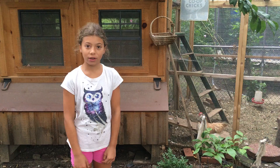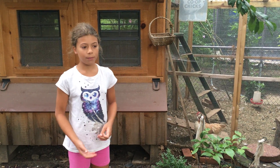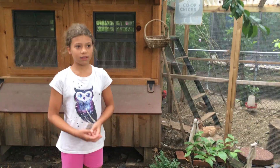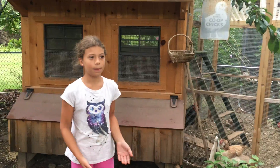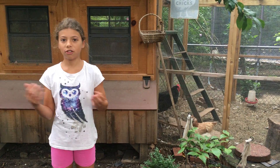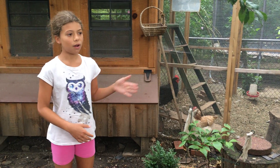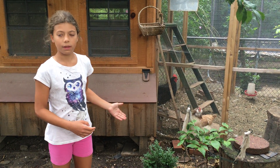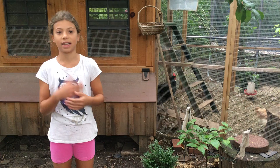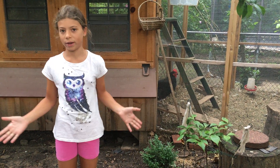We're going to be going over a few key points in this video. Number one, what is a broody hen? A broody hen is a hen that wants to incubate eggs, fertilize them, and hatch little chicks. They go into a phase and you have to stop them unless you have a rooster — in that case they can fertilize the eggs, but we don't. So we have a hen that's broody and she's just wasting her time.